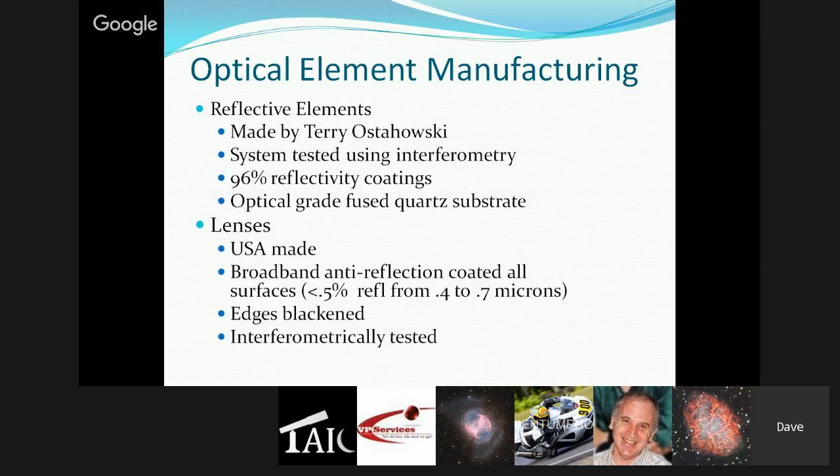When customers ask why fused quartz, Dave explains that you won't see a quantum difference in performance. The CTE is about one-sixth that of Pyrex or the modern equivalent Supremax 33, which has benefits for focus stability and figure stability as the telescope cools. But really, getting the telescope cooled quickly and reducing thermal currents has the most profound effect on performance. For larger apertures — 17, 20, 24 inches — the benefits of quartz really shine. And as a way to differentiate themselves and retain value, it's nice to have fused quartz optics.